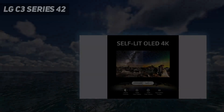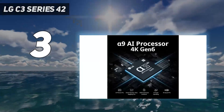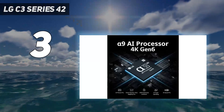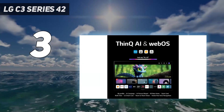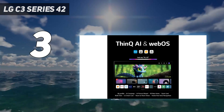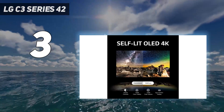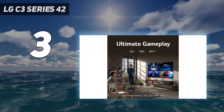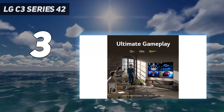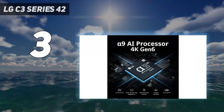At number 3: the LG C3 Series 42. If you want an OLED that is not only a great gaming TV for the PS5 but can also be an excellent home theater TV, consider the upper-mid-range LG C3 OLED. It's a premium TV that delivers stunning picture quality. Thanks to its near-infinite contrast ratio, there's no blooming around bright objects and it has dark, inky blacks. It truly looks fantastic in dark rooms when gaming.